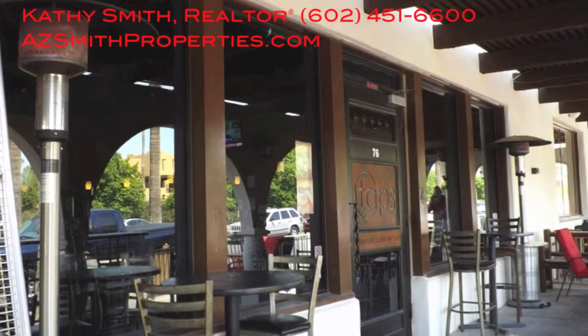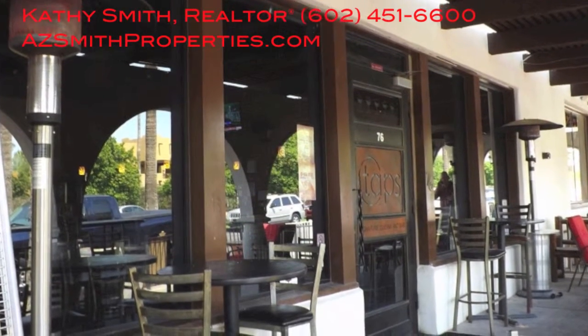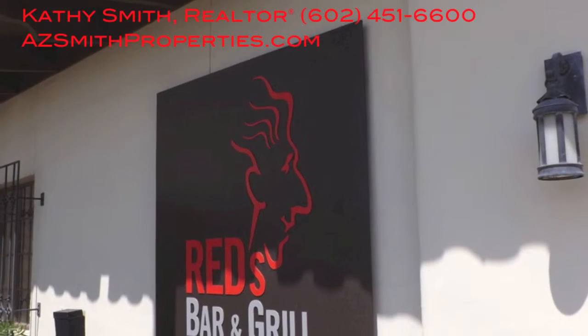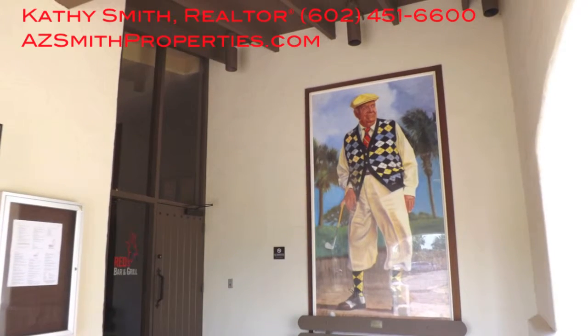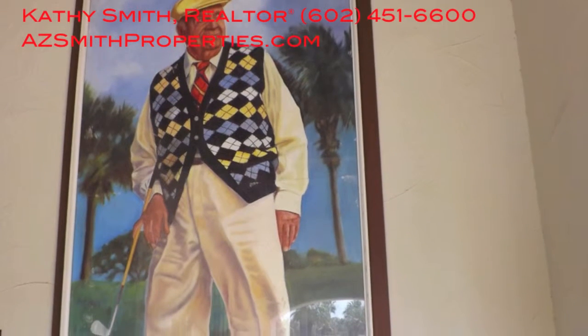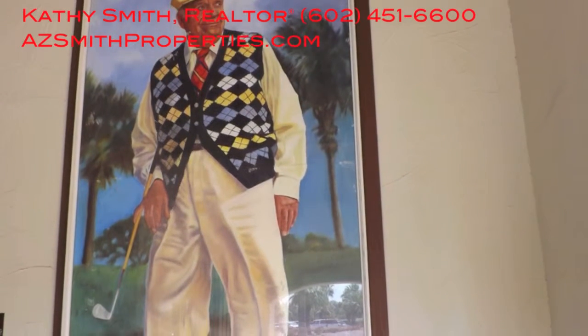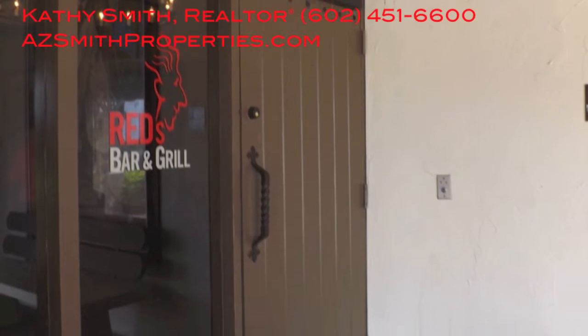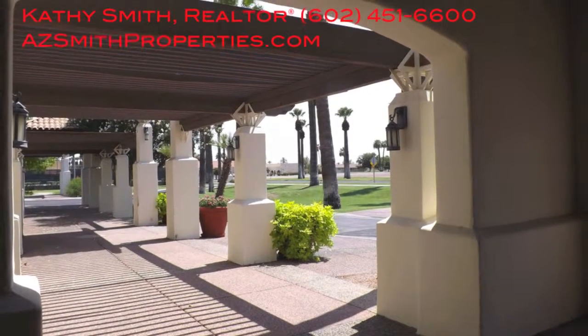If you love to golf and love to be right in the middle of everything, this is definitely it and it's a great vacation spot. There's Red's Bar and Grill — Red's is named after one of the architects who designed the Wigwam golf course, and it's one of the restaurants affiliated with the Wigwam Resort.